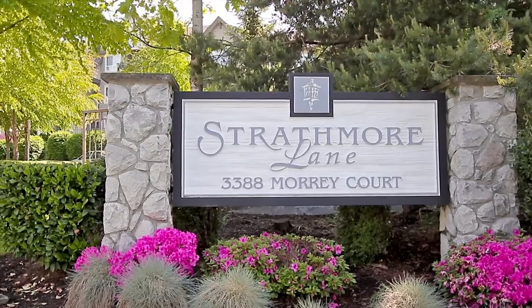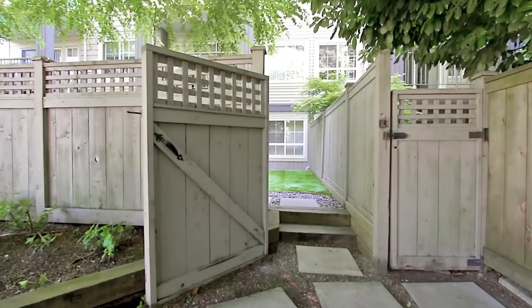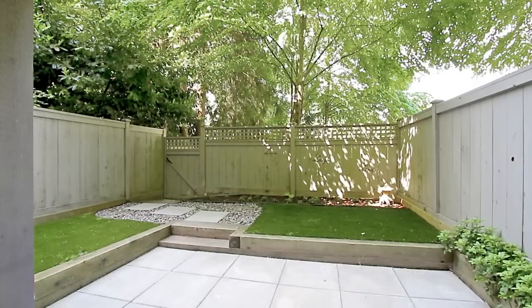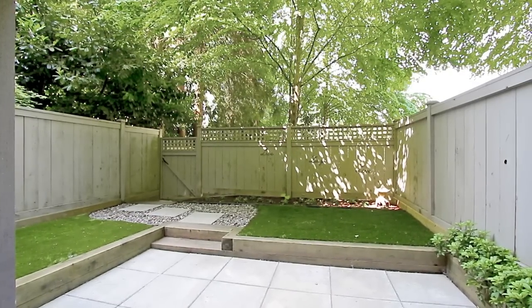Your home at Strathmore Lane is a condo that feels like a townhome, with its own gated entrance to a fenced private backyard and patio — a rarity among units of this size.